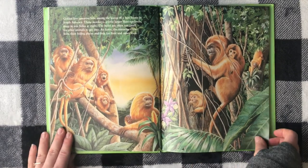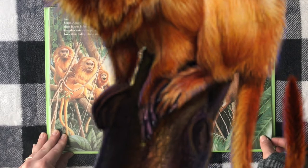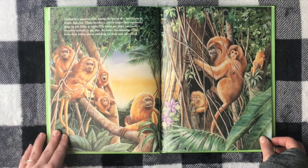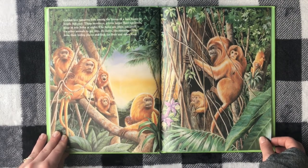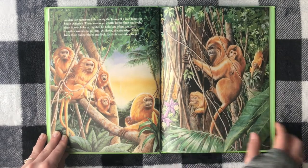Golden lion tamarins hide among the leaves of a rainforest in South America. These monkeys, a little larger than squirrels, sleep in tree holes at night. The holes are often too small for other animals to get into. At dawn, the tamarins crawl from their hiding places and look for fruit and other food.